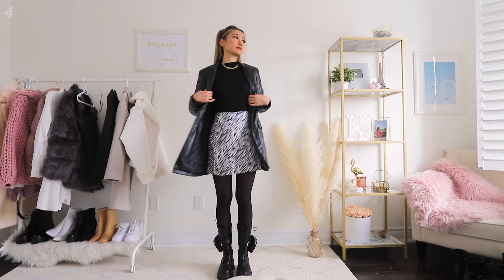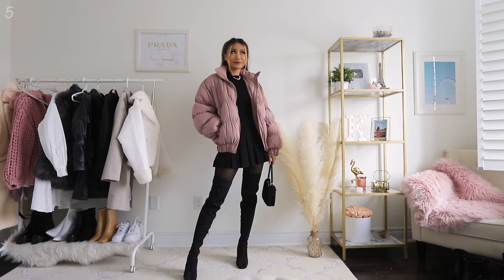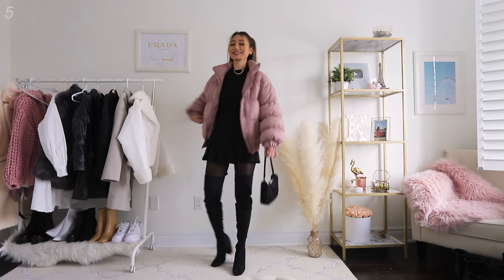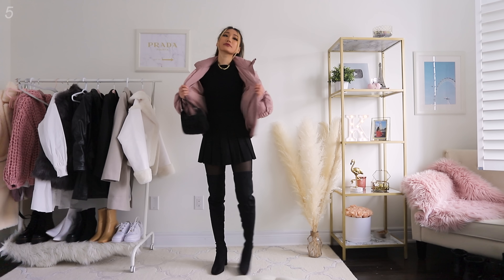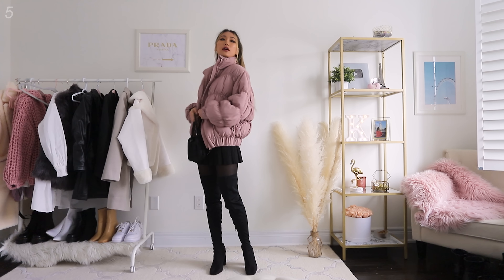For accessories, I'm going with a basic black bag and also this really warm, fuzzy, cozy scarf. I feel like these two go really well together because they're the same color palette, and it's just the perfect accessory for fall and winter — so cozy.